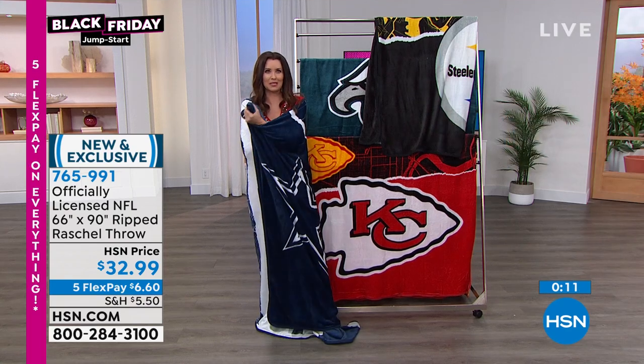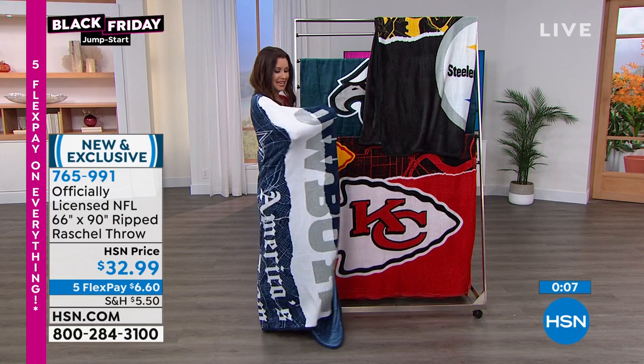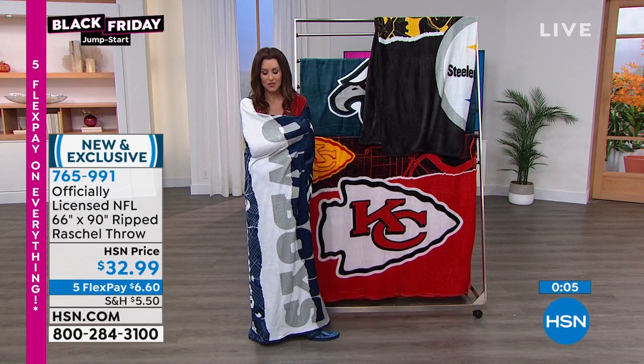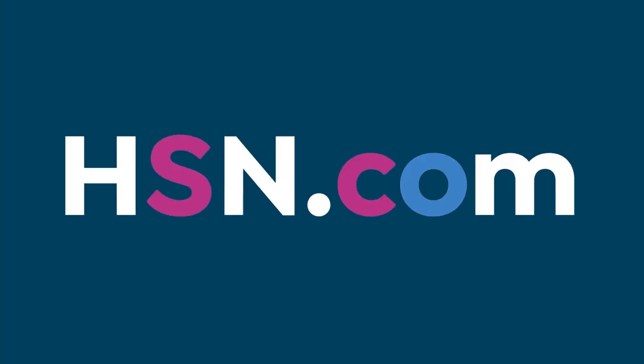Thanks so much for joining us, Ty. Thank you so much for having me, Shannon. I love it when we have experts — not just fans, but actually players and pros here to share all of the details with you, and knowing that it's super soft and would be great for any fan.